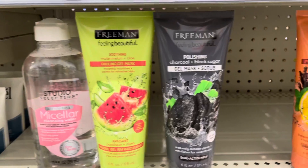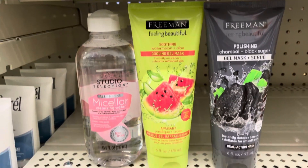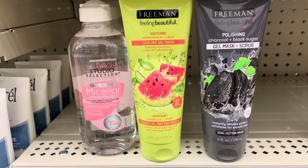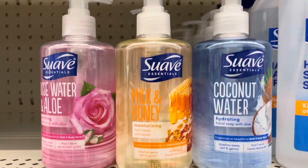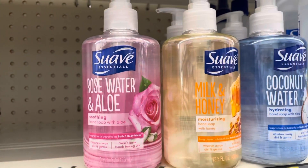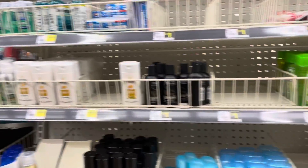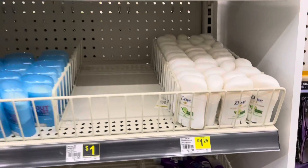I love the Freeman's face mask — I really like their soothing cool gel mask, it's my favorite. I like these soaps from Suave and I think I want to try the rose water and aloe one. Over here are the travel size hygiene products, and they have this Dove deodorant I think I want to try.